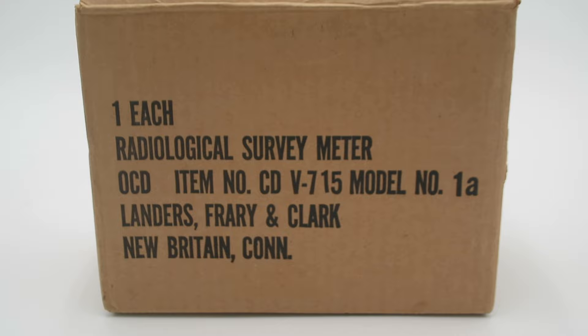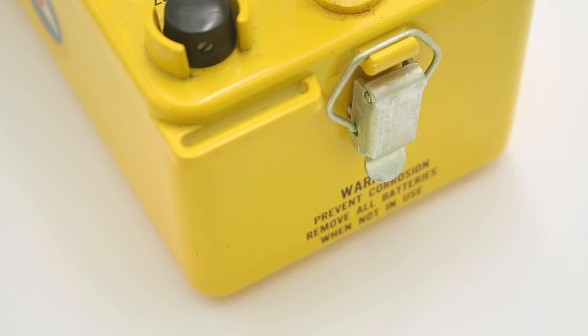The model I have here was manufactured by yet another company — Landers, Frary & Clark of New Britain, Connecticut. When I acquired it, I was lucky enough to also get the original box, which contained not only the unit itself but also a shoulder strap that connects to two loops in the front and back, allowing you to more easily carry it. Unfortunately, the manual that would have come in this box is missing. Let's have a closer look at this and see how it actually works.